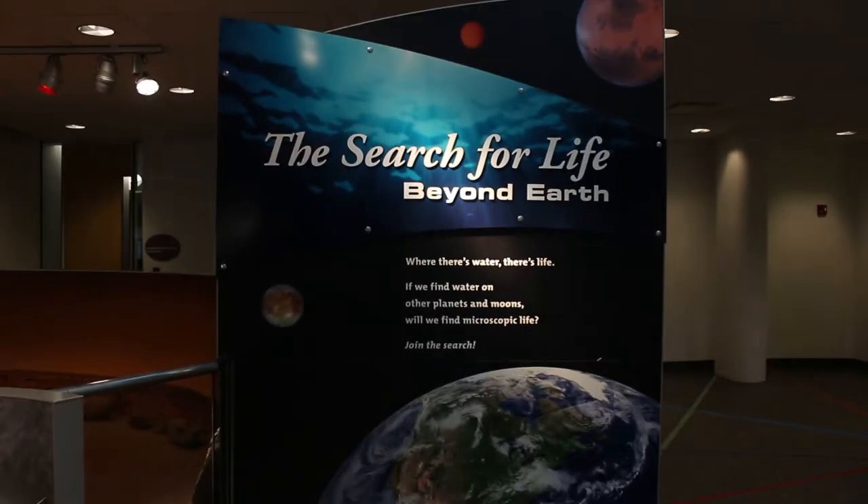In our world, we live among humans, plants, and a variety of animals. But what lurks beyond our planet, or even beyond our solar system? You can find out in NYSI's Search for Life Beyond Earth exhibit.